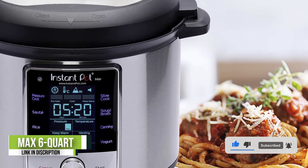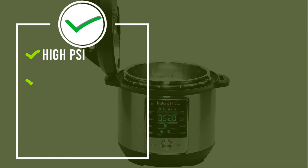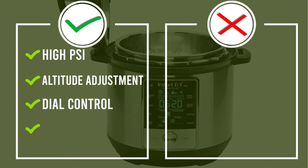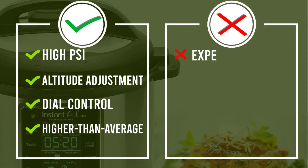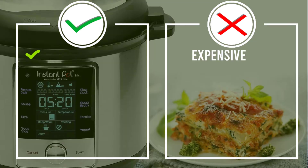It even lets you adjust for altitude — helpful if you live above 3,000 feet — which takes the guesswork out of recipe conversion to provide a more precise cooking time. And unlike other Instant Pots that have only button controls, this one has a smooth dial that simplifies programming.